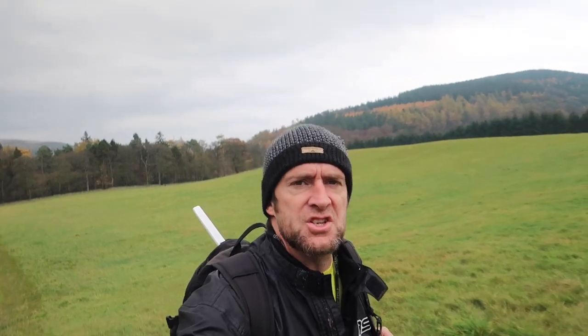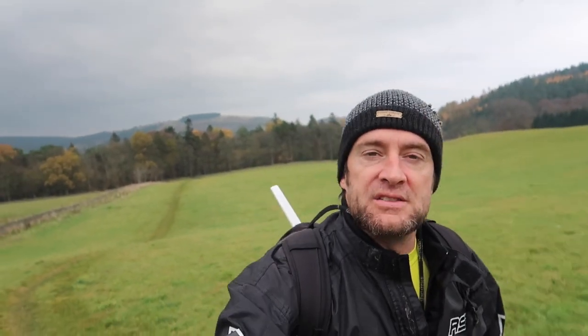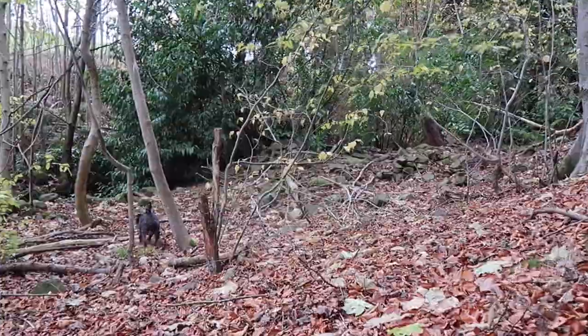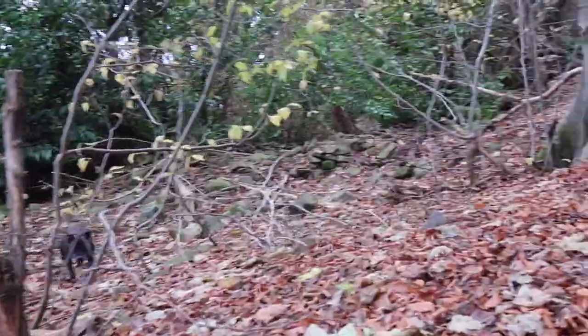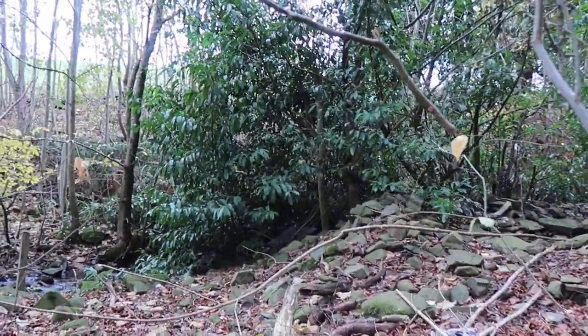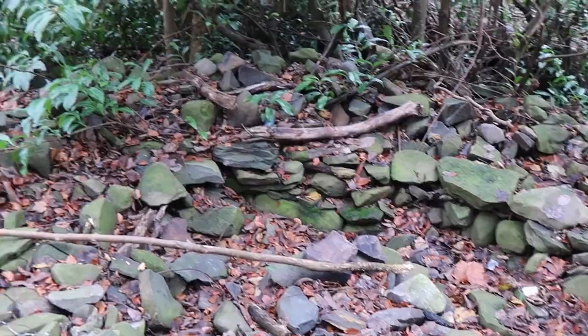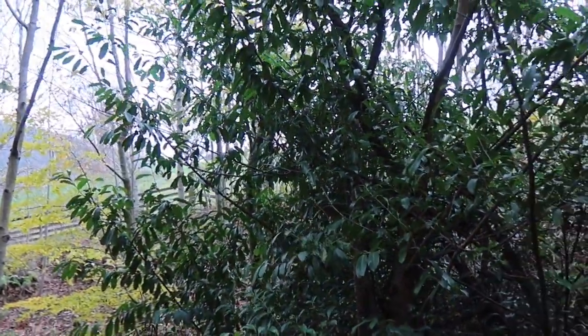We're heading on to a section of the Southern Upland Way, which runs through Galashiels and takes about two weeks to complete the trail. Along the trail there are many little wild camp spots with fireplaces that have been made over the years. This is probably one of the most impressive fire pits in this little section — there's a seating area around it, with the fire in the middle, right on this ridgeline.